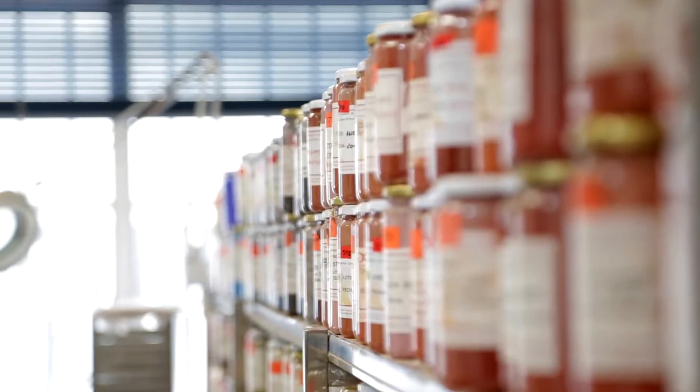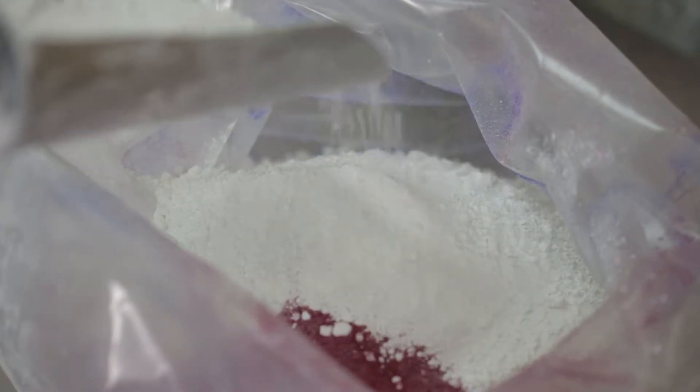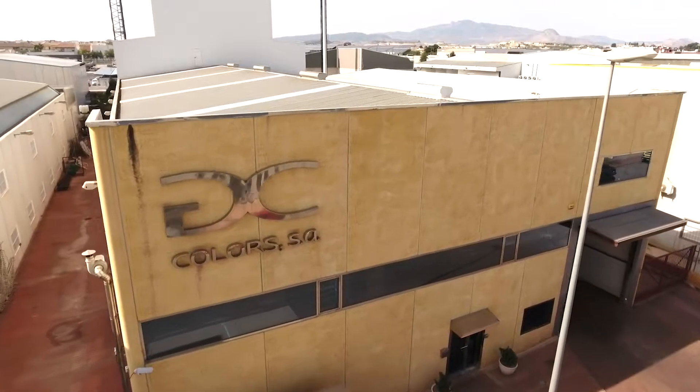GMC Colours upholds and strives to improve its know-how, relying on professionals with great experience in the sector. The wide range of products we offer covers demand in all fields of use.